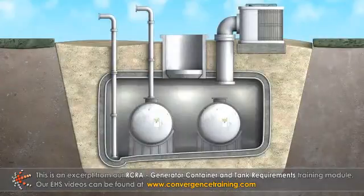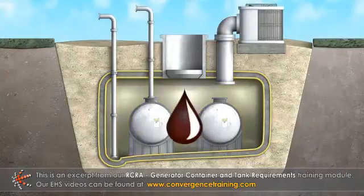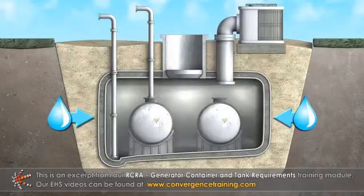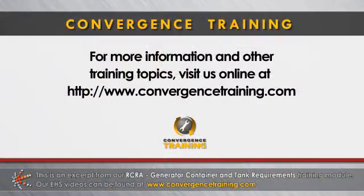Tanks can also be located in underground chambers or vaults. Most vaults are made of concrete and lined on the inside and outside to prevent waste from escaping or water from entering the vault, because concrete is porous.